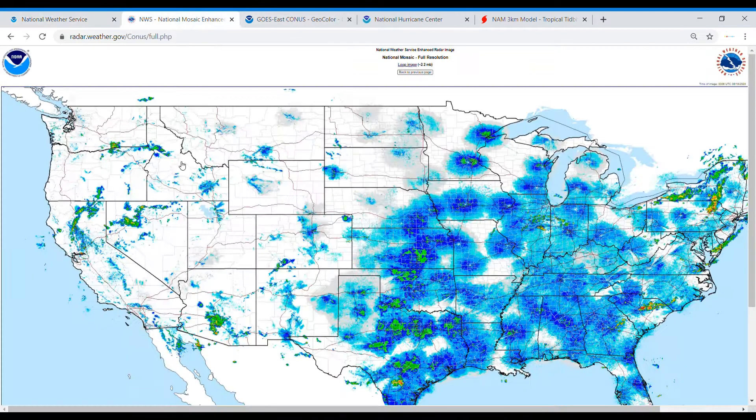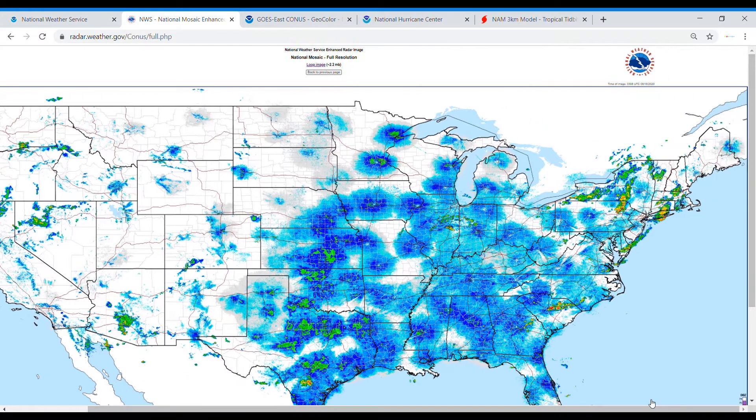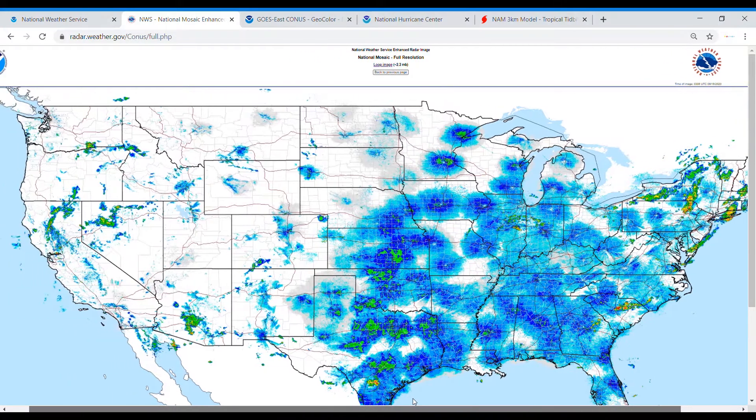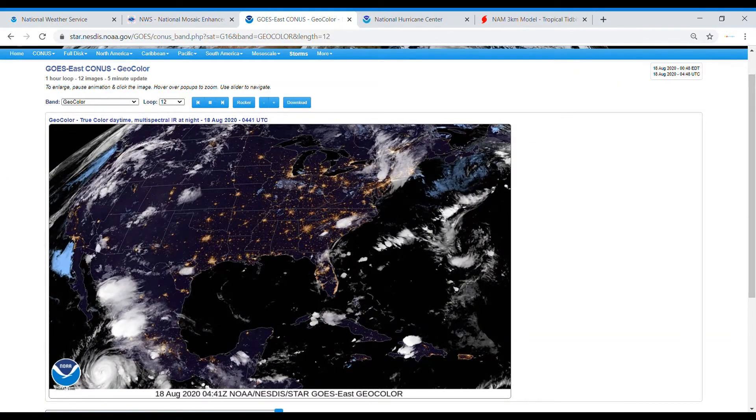Moving on to the radar — as you can see, most of the activity is in the east, but a few isolated showers in the west. There are also some isolated showers in the central part of the country, and then you have a few more clustered showers in the northeast, plus another couple of isolated showers in the mid-Atlantic to the south.